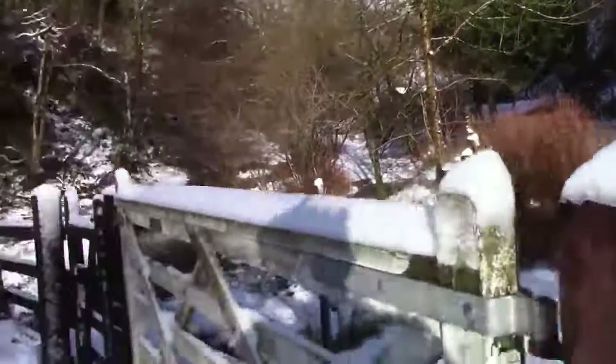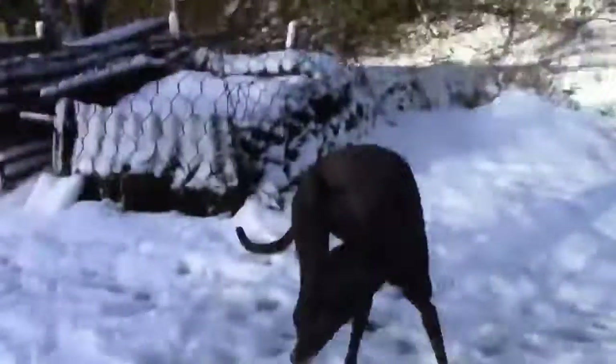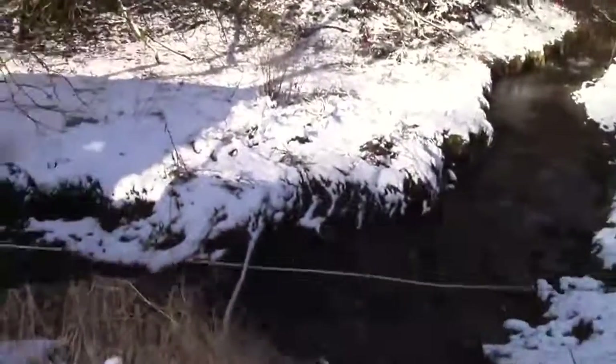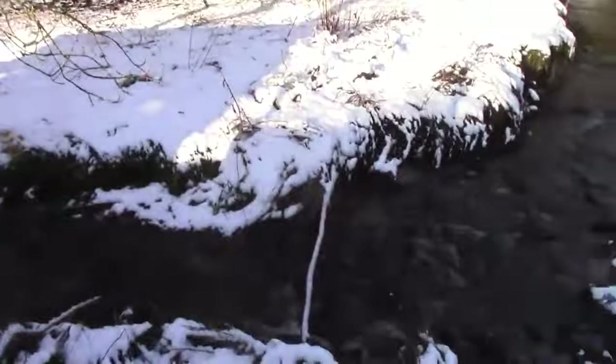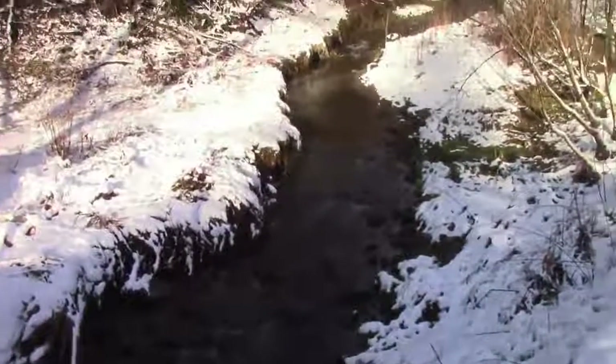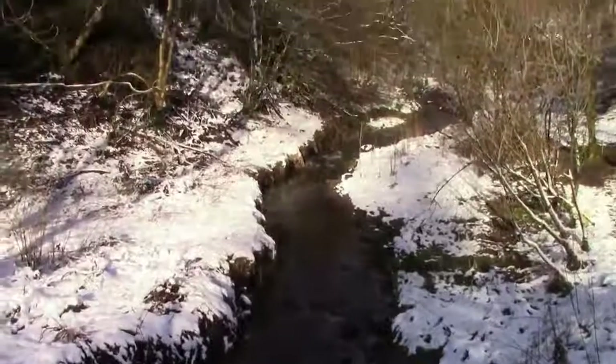You can see down here the burn has been quite high lately. I brought down this stick crossing the burn, but not too bad — we've seen it a lot worse. Anyway, that's it for this video. Bye bye.